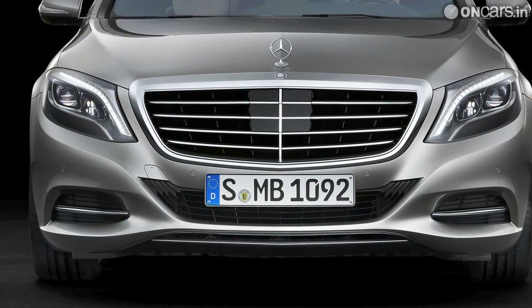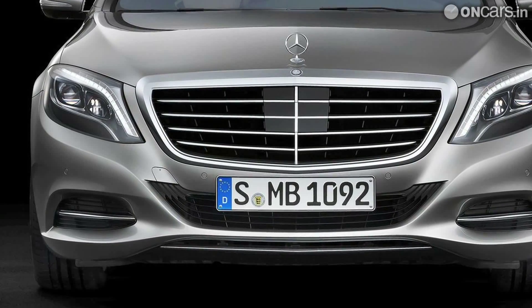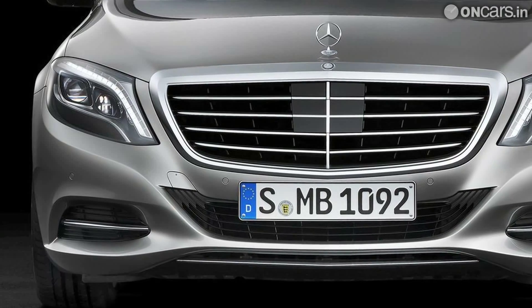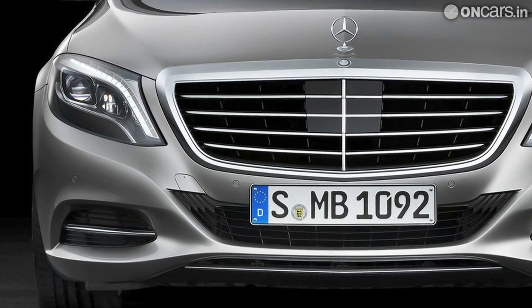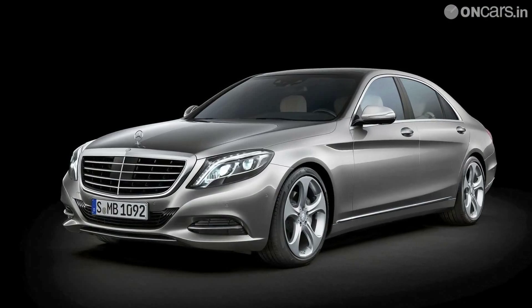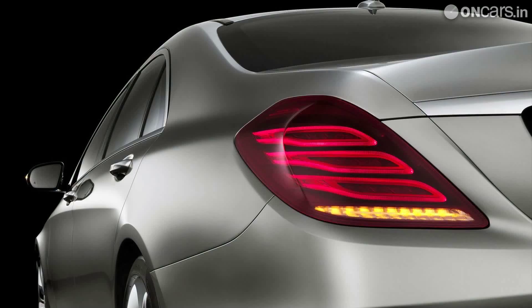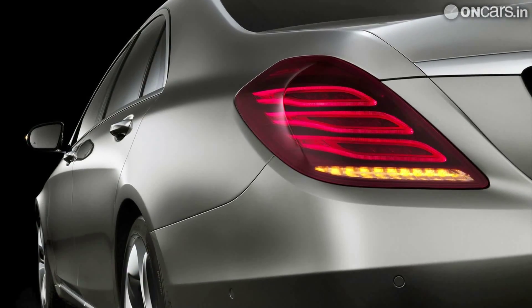Internally known as the W222, the S-Class will not feature a single light bulb but instead will make use of 490 LEDs to take care of exterior and interior lighting. This new technology has been dubbed by Mercedes as the Intelligent Lighting System, about which we spoke in greater detail earlier this month.